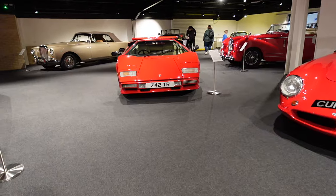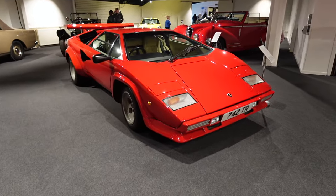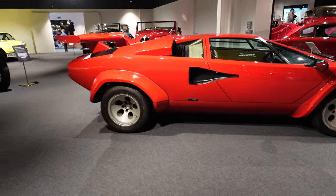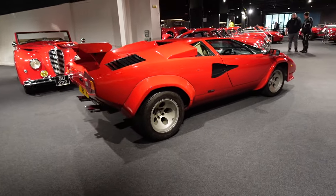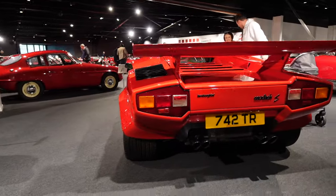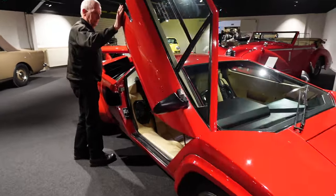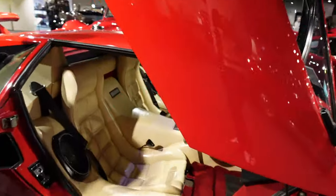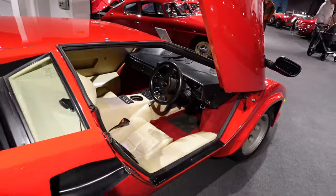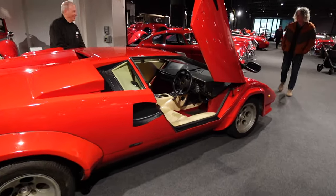This is the Lamborghini Countach LP400S — a poster car for a whole generation. It came out in 1981 with a 4-litre V12, five-speed manual gearbox, top speed of about 160 mph, 0-60 in just under six seconds. The doors going up — every kid had a poster of this on their wall. I definitely had a poster of one of these.